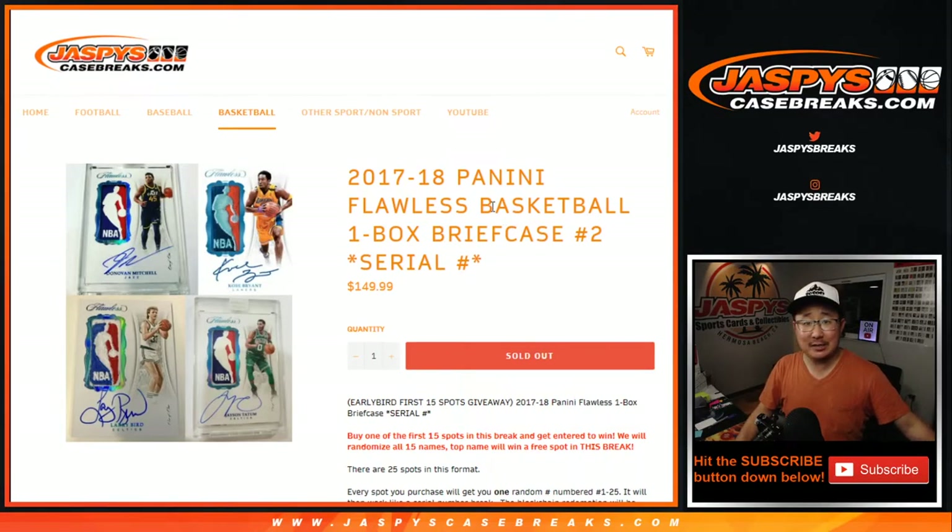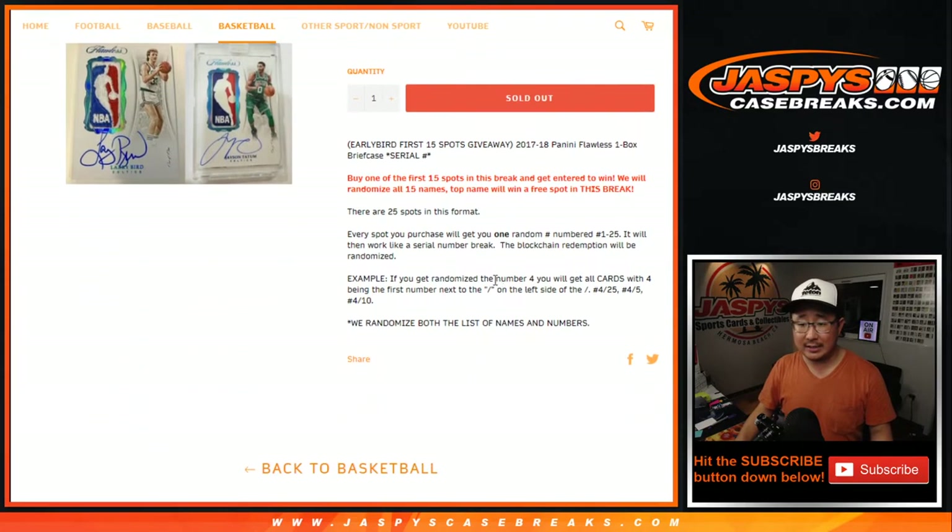Hi, I'm Joe for JaspiesCaseBreaks.com, coming at you with 2017 Panini Flawless Basketball 1 Briefcase Serial Number Break No. 2 from JaspiesCaseBreaks.com. Nick did the first half a few nights ago, and here is the second half.